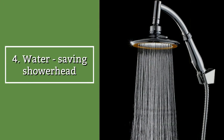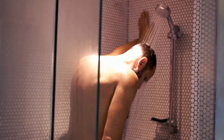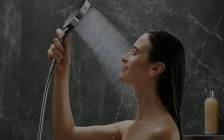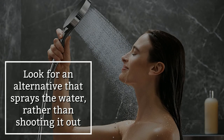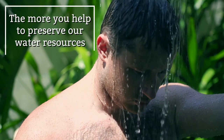Water-saving showerhead. Though giving up on your daily showers is not an option, you can still be environmentally sound by decreasing the huge amount of water your regular baths require. Instead of using a normal shower head, look for an alternative that sprays the water rather than shooting it out. The less water you consume while showering, the more you help to preserve our water resources.